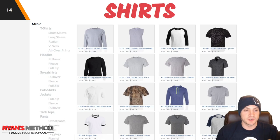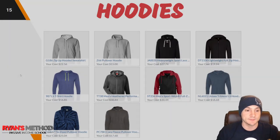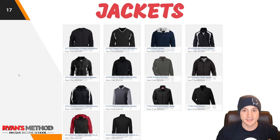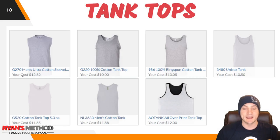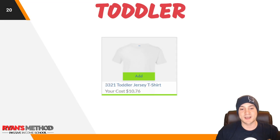They've got a wide selection of shirts including short sleeve, long sleeve, raglan, v-neck, and all-over print. They've got hoodies — both pullover and zip hoodies — a pretty wide selection of polo shirts surprisingly, jackets, tank tops, and pants.